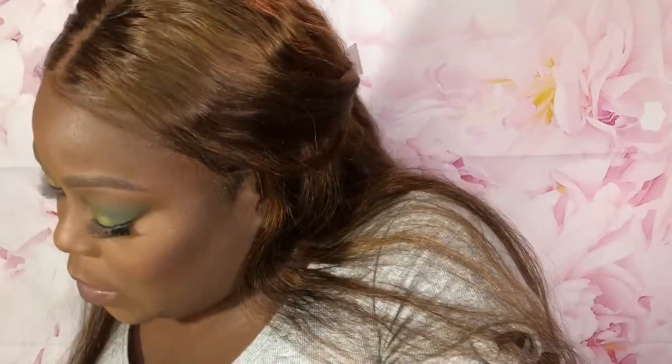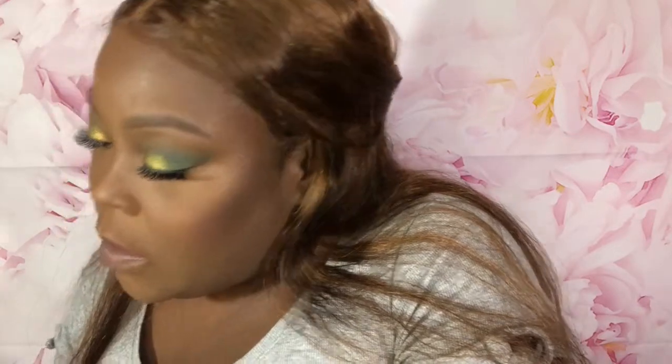On my lower lash line I'm going to use the Linda Hallberg crayon in the shade Calm Mood - it is a grass green crayon. I'm going to put it on my lower lash line, three quarters of the way in. We didn't use that orange shade, it's not so much a highlight shade, but I'm going to put it in my tear duct and wet it a little bit.